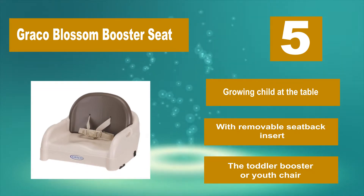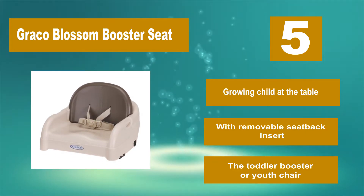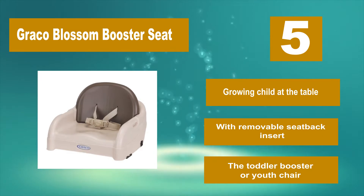Even if your older baby can reach the table, it accommodates a growing child at the table. It features a removable seat back insert, making it suitable as a toddler booster or youth chair.